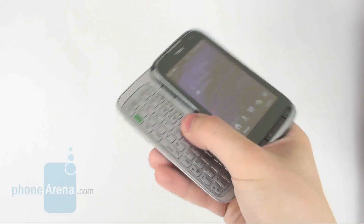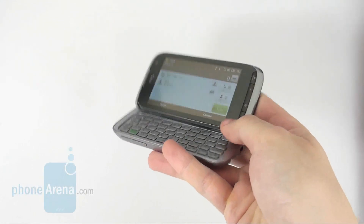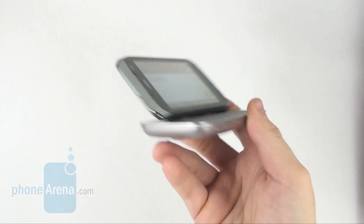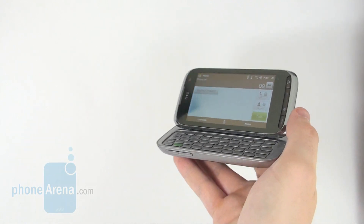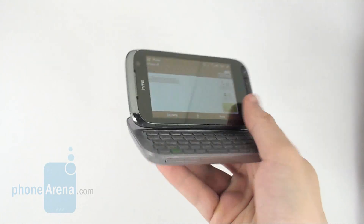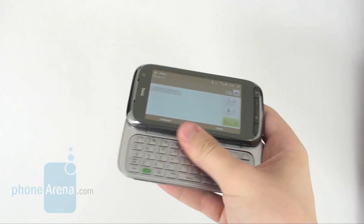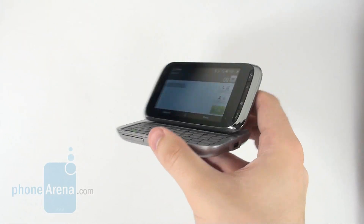When open, the display can be set at an angle against the keyboard, which makes for a laptop-like experience. We have already seen something similar with the Titan 2 or Tilt, and we are happy to see it in real life once again.